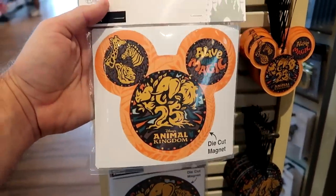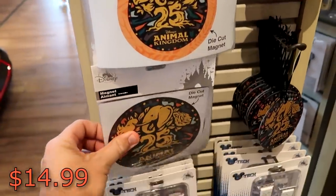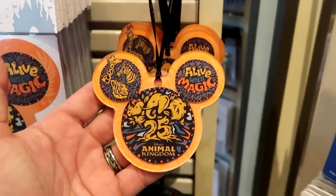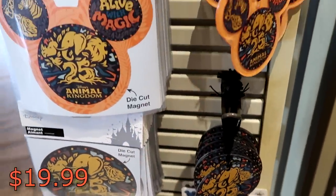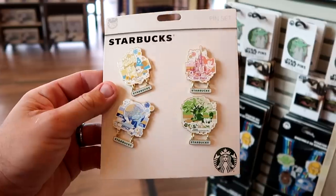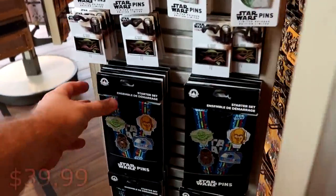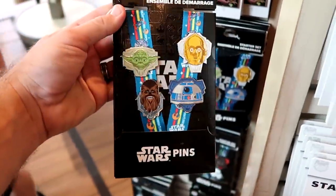Looks like they're even getting some Animal Kingdom 25th Anniversary merchandise. These are some really cool magnets — 'It's Alive with Magic, Animal Kingdom 25 Years' — $14.99. They also have a couple different Christmas ornaments: one in the shape of Mickey that says 'Alive with Magic' for $19.99, and another offering with Animals of Animal Kingdom — also $19.99. In the description box I'll put a link to my most recent Animal Kingdom video showing all of the 25th Anniversary merchandise. I also want to show these really awesome Disney Starbucks pin sets — Hollywood Studios, Magic Kingdom, Animal Kingdom, and Epcot — all four pins for $39.99, a pretty good deal. And check out some of the different Star Wars starter sets — this one has Yoda, R2-D2, C-3PO, and Chewbacca, and it comes with a lanyard for $34.99.